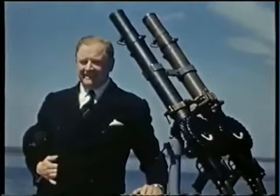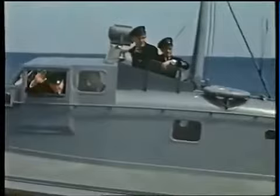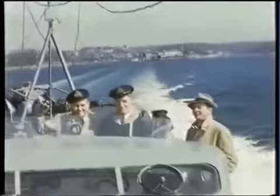His first motor torpedo boat was made in 1936 and set a standard that was taken up by others. Companies were pressing the government to invest in small fast ships. Among them was Vospers, whose motor torpedo boat eventually became a legend.